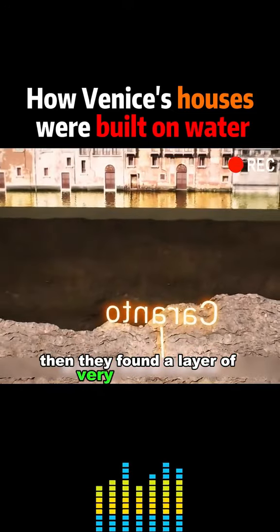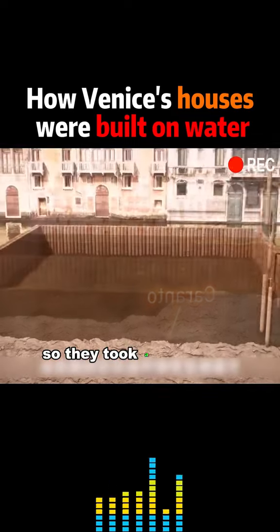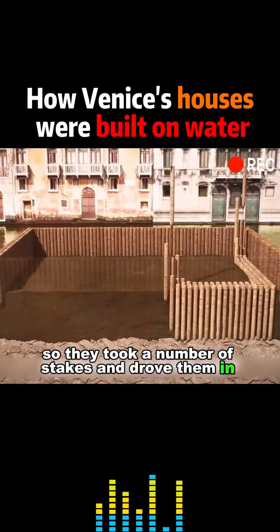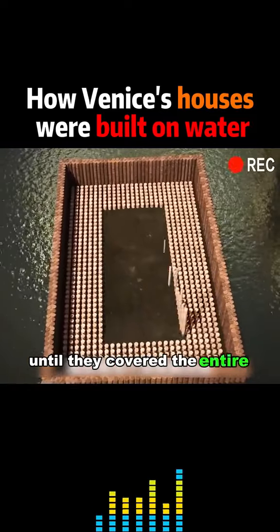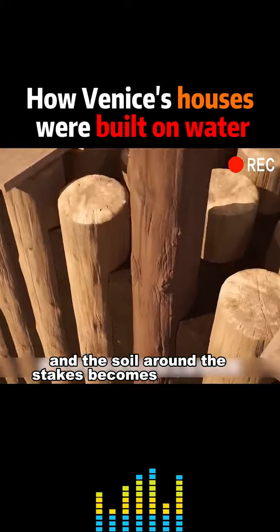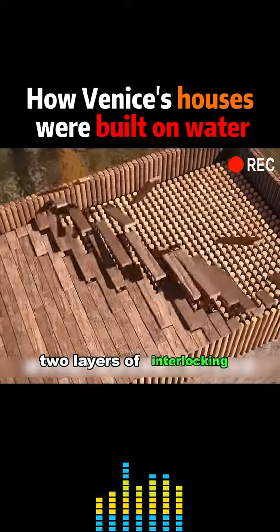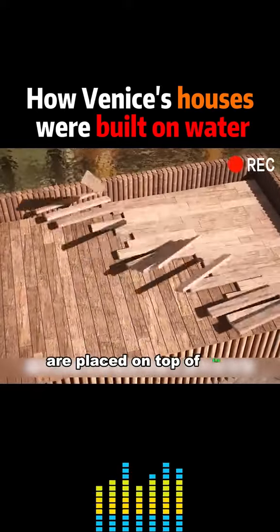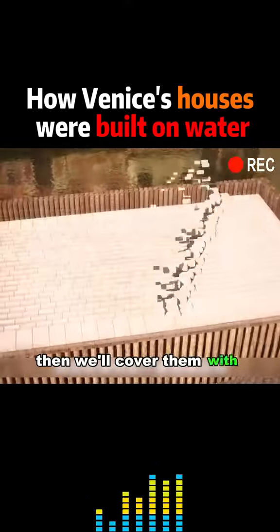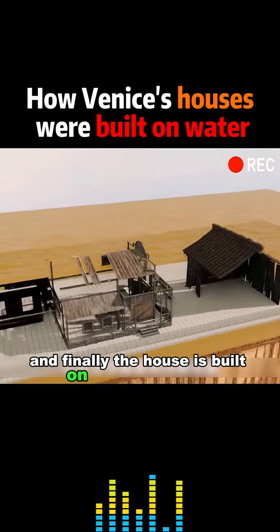Then they found a layer of very strong clay three to five meters underwater. So they took a number of stakes and drove them in deep until they covered the entire foundation of the house. The soil around the stakes becomes very strong when it's squeezed. Two layers of interlocking planks are placed on top of the stakes, then covered with layers of Istrian stone, and finally the house is built on top of the stone.